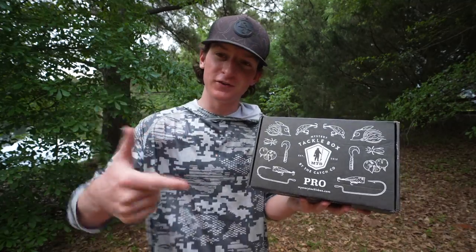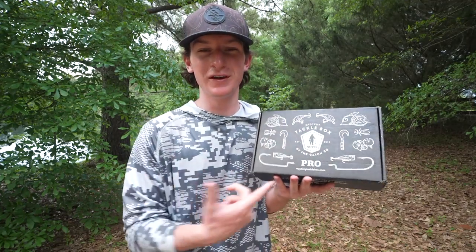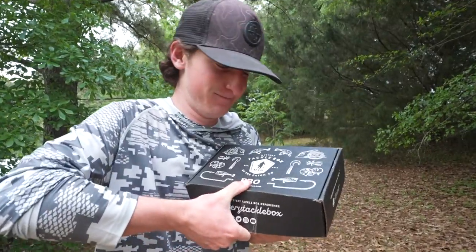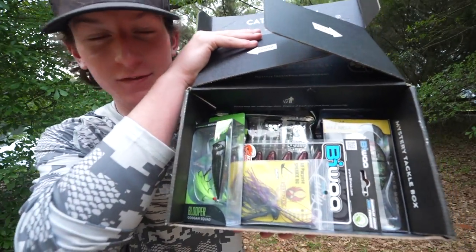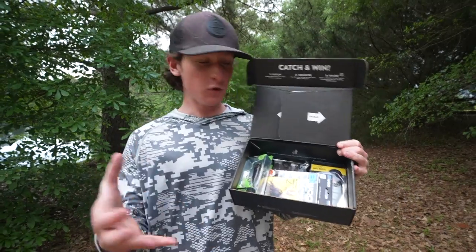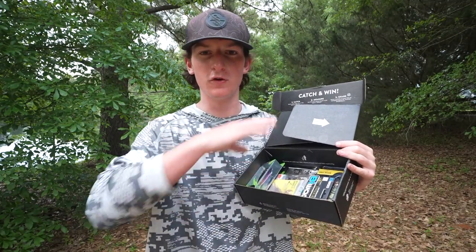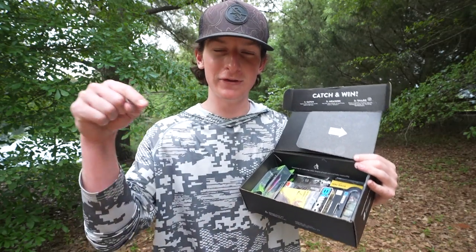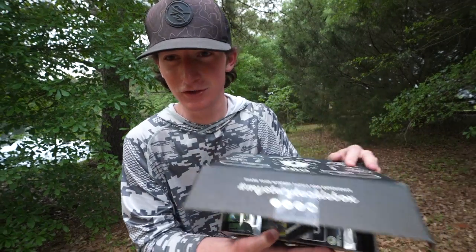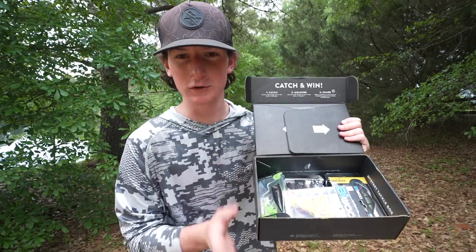Alright, so right here we have this month's mystery tackle box. And also, if you guys wanna grab your own box, it is a super cool thing — you get them in the mail every single month and they are absolutely loaded with tackle. It's literally just like the best box you can get. They come in all kinds of different stuff: freshwater, saltwater, all kinds of different things. You guys can hit the link down below in the description and snag one. You can also use code Logan at checkout and get your first box for as little as $10. So we're gonna go ahead, crack this thing open. I'm gonna show you guys what we're working with today for the slam.